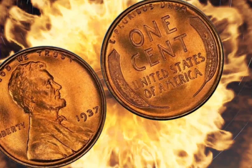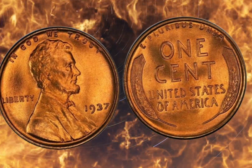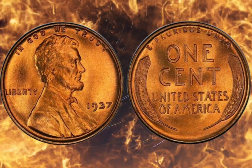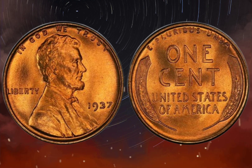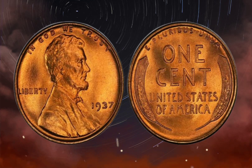Regarding condition, the condition of the coin greatly affects its value. Look for coins in high grades, such as MS-63 or higher, which indicate a well-preserved coin with minimal wear. As for rarity, as with any collectible, rarity plays a significant role in determining the coin's value. Look for coins with unique features, such as a double die obverse, that set them apart from others.